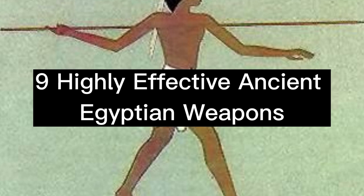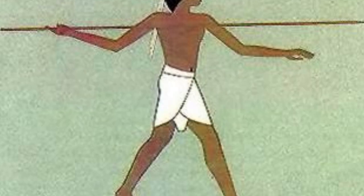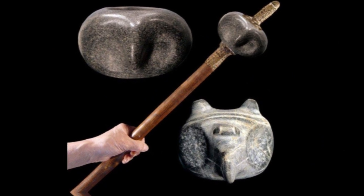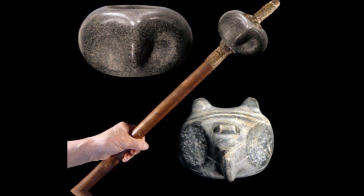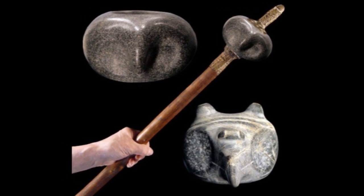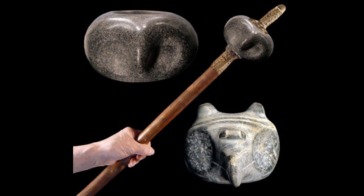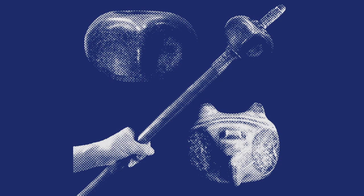9 Highly Effective Ancient Egyptian Weapons. Ancient Egyptians were pioneers in many fields, one of them being weapons. Egypt's history is divided into three kingdoms and two intermediate periods. Ancient Egypt was at the peak of its military power during the New Kingdom. During this time, they improvised and upgraded their weapons, creating the highly effective weapons listed below, which were instrumental in leading the Egyptian army to victory during battles.